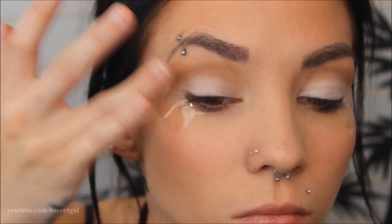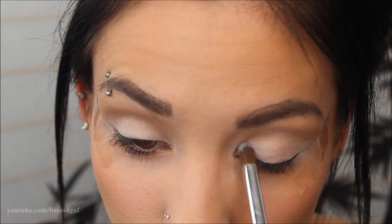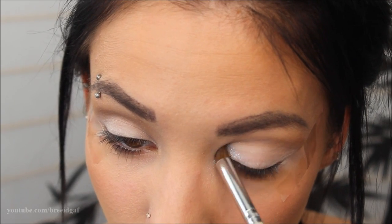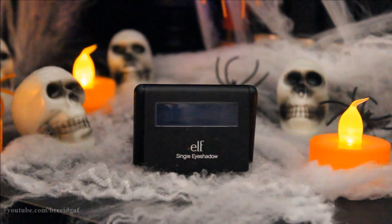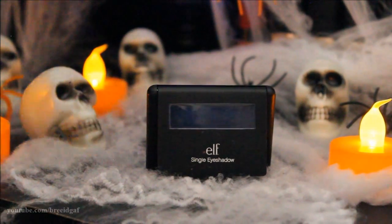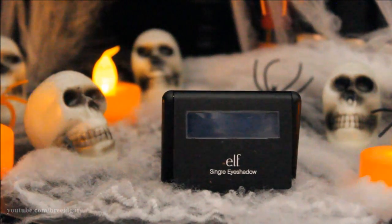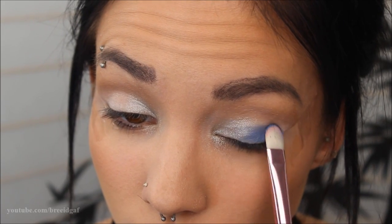For the inner corner I'm using L'Oreal Infallible Eyeshadow in color 757 Silver Sky on a clean ELF blending brush, placing that in the corner of my eyes to make them stand out. For the lid color I'm using ELF single eyeshadow in Sea Blue — a gorgeous pretty blue — packing that heavy on the eyelid with a flat top brush.